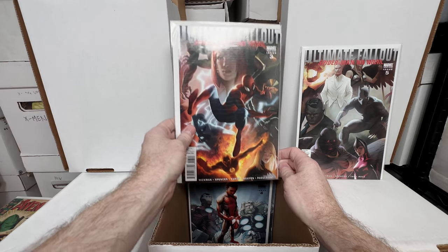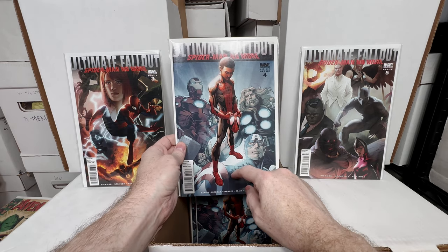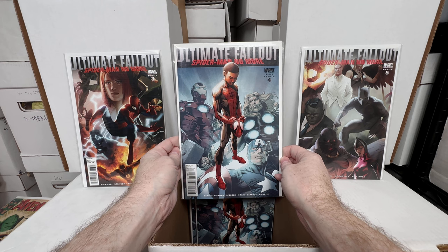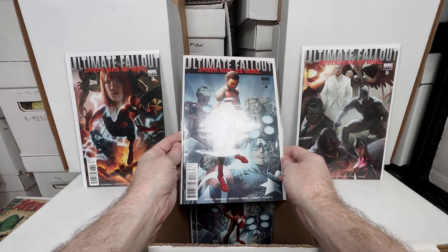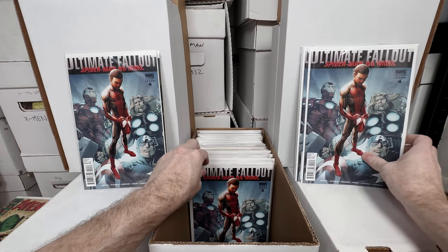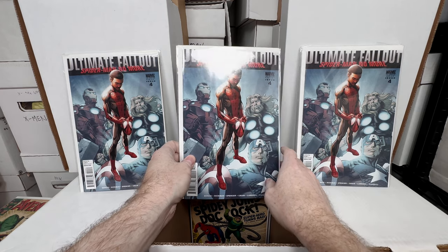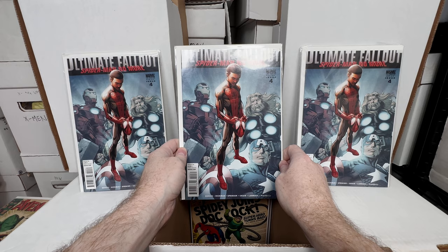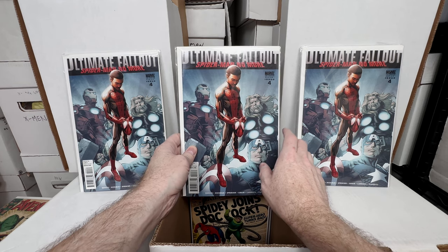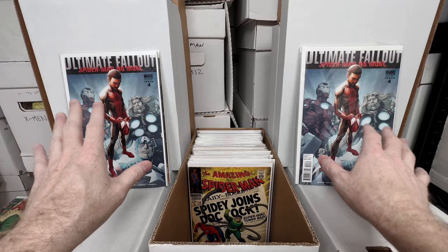The second print of Ultimate Fallout 4 — I paid a dollar for this and I almost like it better than the first print because Miles Morales' head isn't chopped off; you can see his face. First appearance of Miles Morales second print — worth between $100–$200, maybe $300–$400 in a 9.8. I bought one, two, three, four, five, six copies — I was pretty confident Miles would go somewhere. I think I have four more copies of the second print at a dollar each, plus two of the white second print cover, and probably four to ten of the first print.